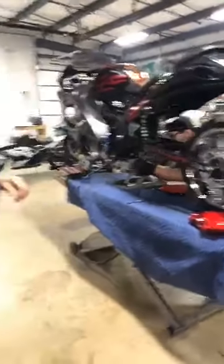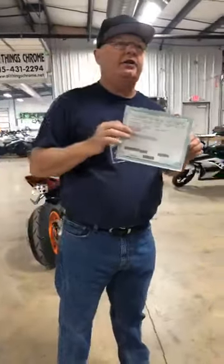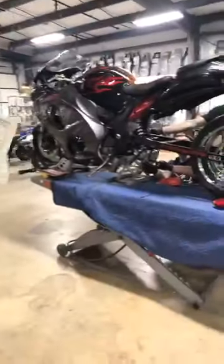Here's the title — clear Tennessee title, 2012. Not salvaged, not damaged, not history, not wrecked, not stolen, not nothing. Clean. Perfectly good. Perfect title.